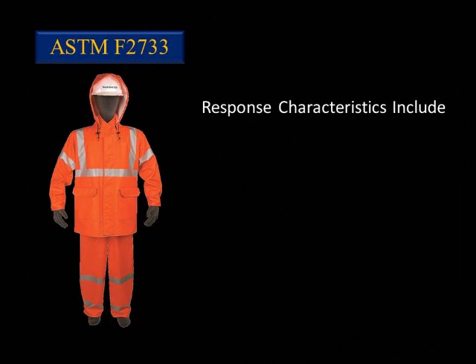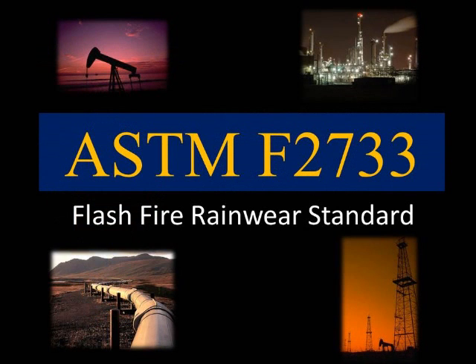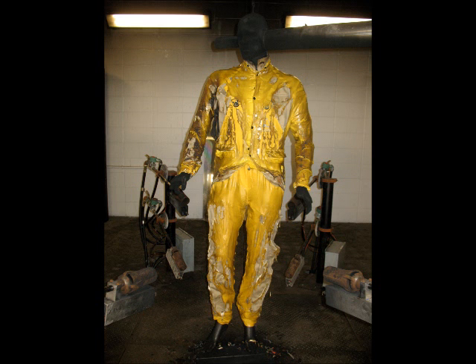Other response characteristics are observed, such as whether break open of the material occurred, structural seam integrity must be intact, and closure function must open by hand. The average third-degree body burn the mannequin received is also recorded. All of these elements for evaluating rainwear are important — it is not appropriate to isolate specific requirements of a standard without considering the entire standard. The previous burn was an example of a product that claimed only the flame resistant portion of the standard, tested against vertical flame only.